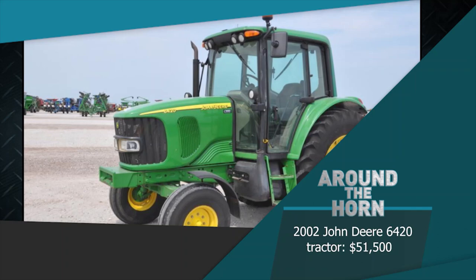Machinery Pete TV is brought to you by Kubota. Together, we do more.